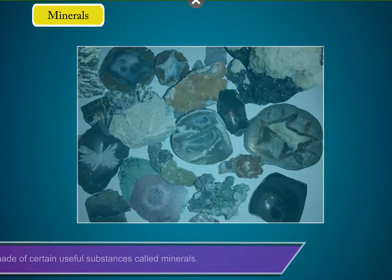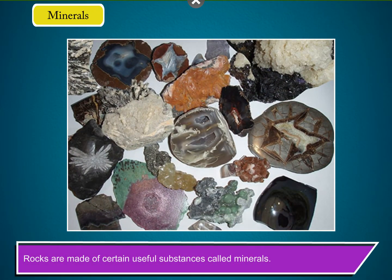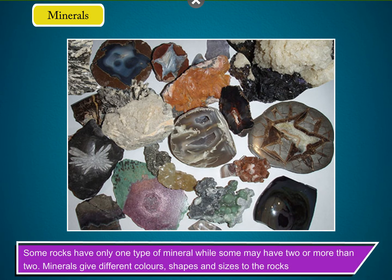Minerals. Rocks are made of certain useful substances called minerals. Some rocks have only one type of mineral, while some may have two or more than two. Minerals give different colours, shapes and sizes to the rocks.